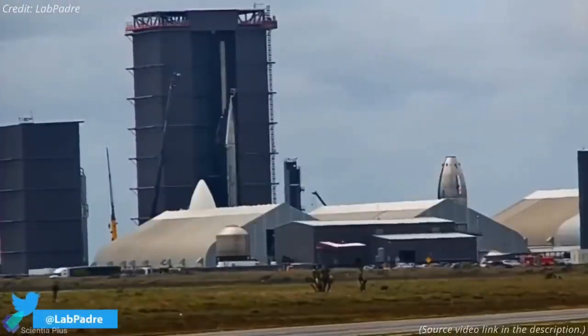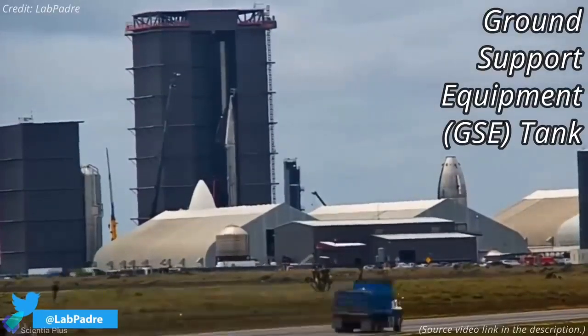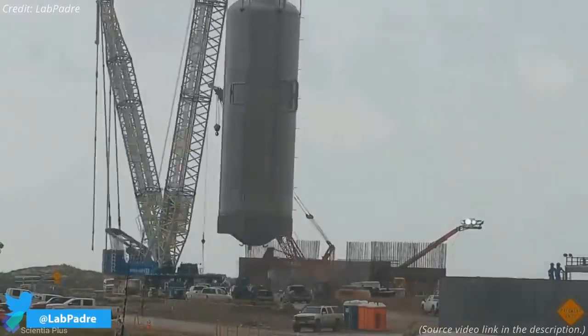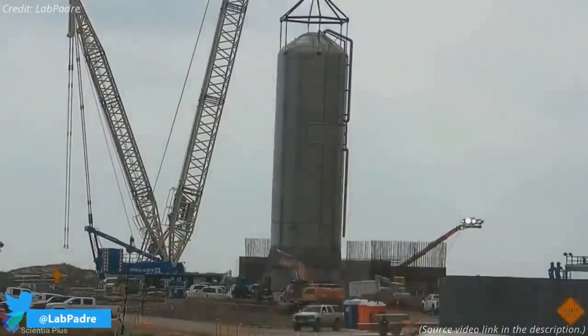Four days before the rollout of SN15, on April 5, SpaceX transported its first Starship ground support equipment tank from the build site to the launch site, while at least two more tanks are well on their way to completion. After arriving at the launch site, the GSE tank was installed on a reinforced concrete stand at the test site.